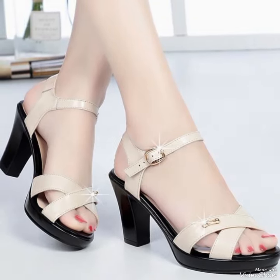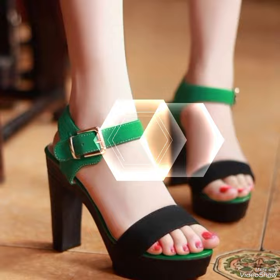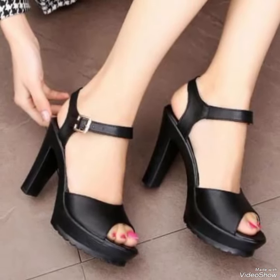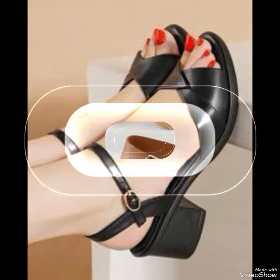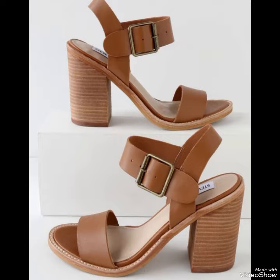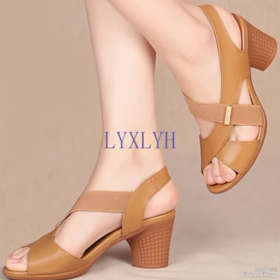Hello friends, how are you? I hope all of you are fine and doing well and enjoying the best condition of health. Welcome back to my YouTube channel Fancy Fashion. In this video you can see the beautiful colors with beautiful designs of leather heel sandals.